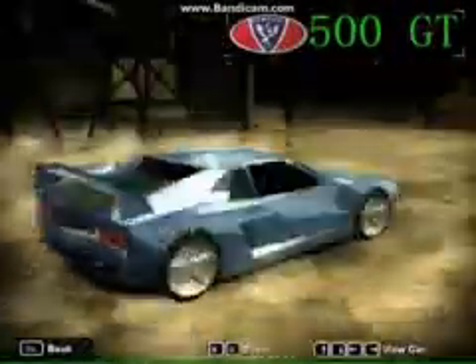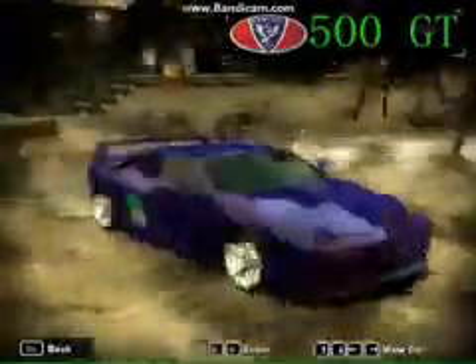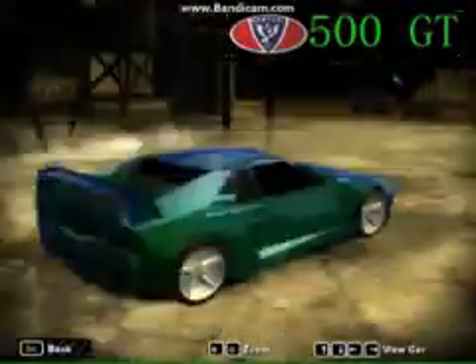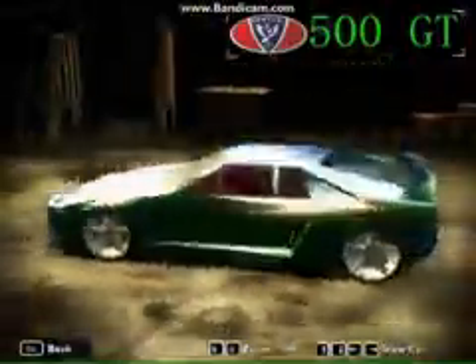This is perhaps the most underrated supercar ever, the Venturi 500 GT. This French supercar comes with a 3-liter V6 turbocharged engine and produces 408 horsepower. The car can do 0-60 in 4.7 seconds and its top speed is 180 miles an hour.